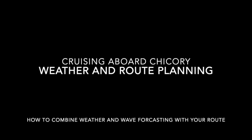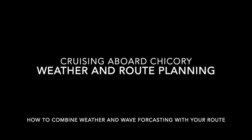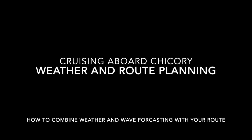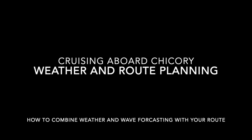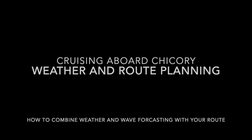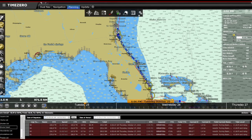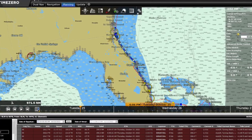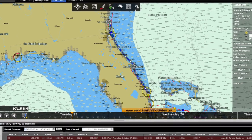Hello and welcome to the Cruising Aboard Chicory video series. This time it's weather and route planning, which is part two. The first part was called weather and wave forecasting, but this time we're going to talk about how to combine that wave forecasting we did in part one with route planning. I'm going to use our most recent trip from Brunswick Landing Marina in Brunswick, Georgia to West Palm Beach in Florida as an example for my forecasting and routing.